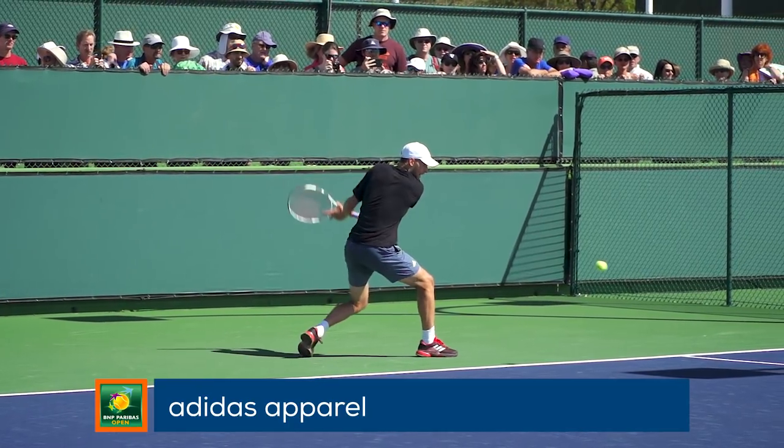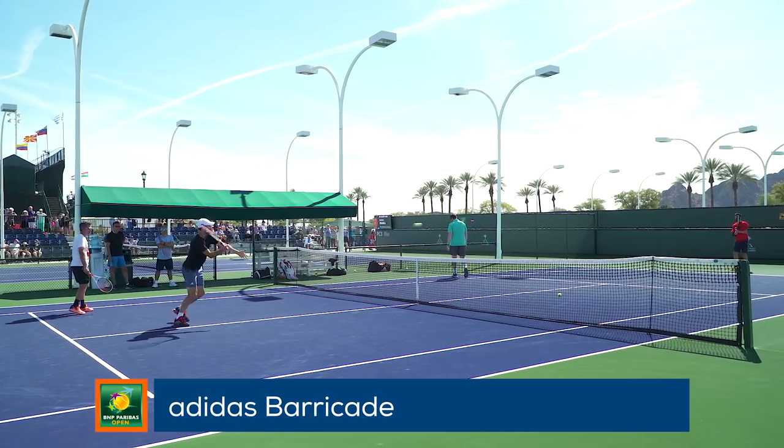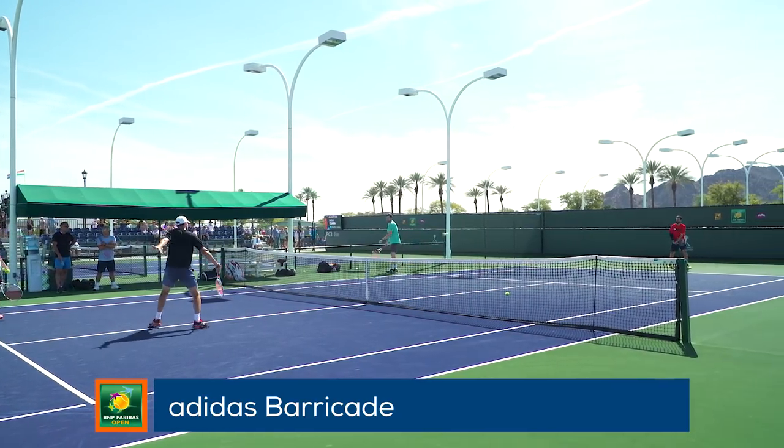He wears Adidas apparel and plays in the ultra stable and durable Adidas Barricade. We just finished up testing the Adidas Barricade 2018 and they got a great review.